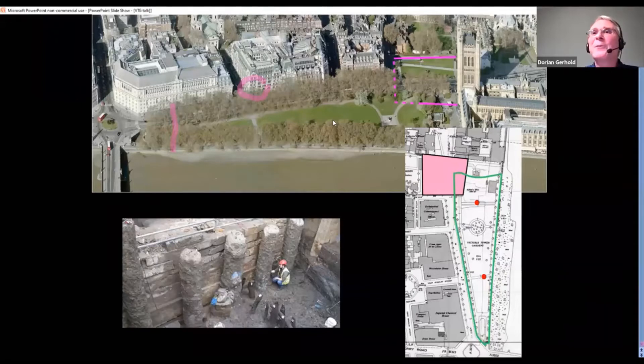On the Ordnance Survey map I've marked the Burgers of Calais in their present position as a red blob, and further south is the Buxton Memorial as the other red blob. So it's just the northwest corner of Victoria Tower Gardens that was part of the palace.